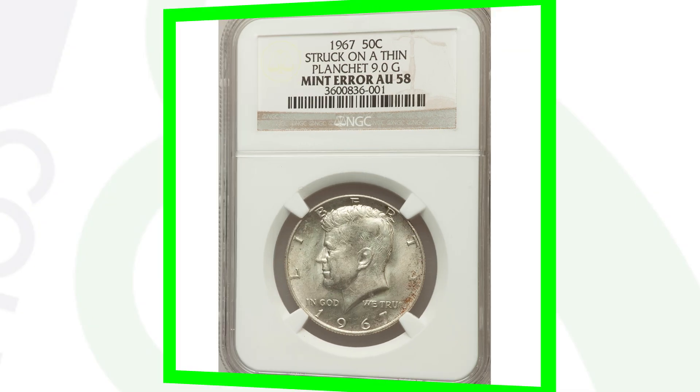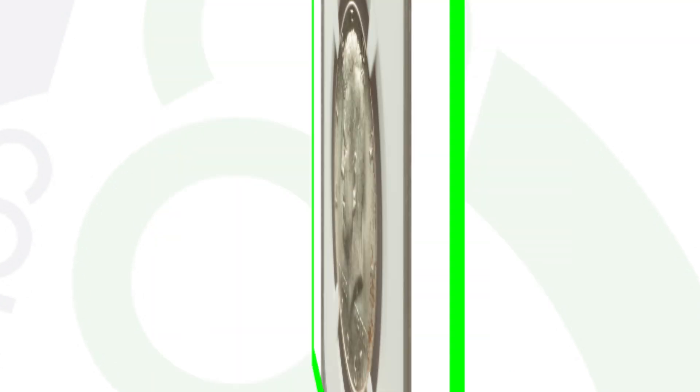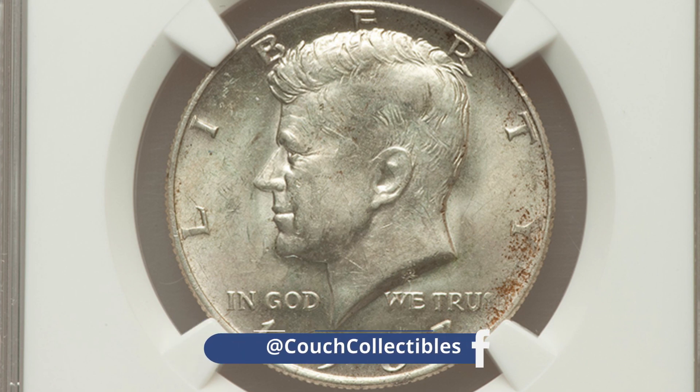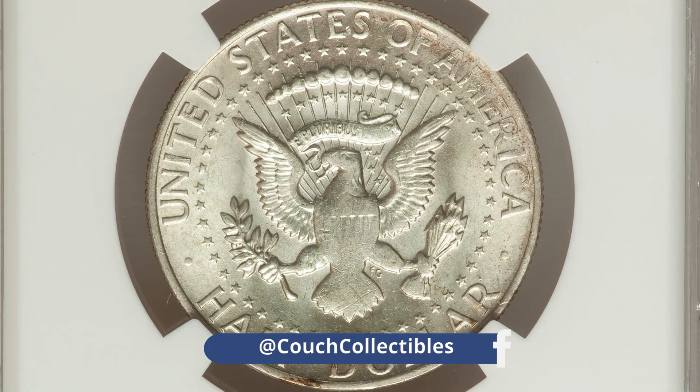Here's another 1967 half dollar struck onto a thin planchet, weighing 9 grams this time. Graded at AU58, this coin ended up selling for around $100 — not bad, a hundred bucks for 50 cents.